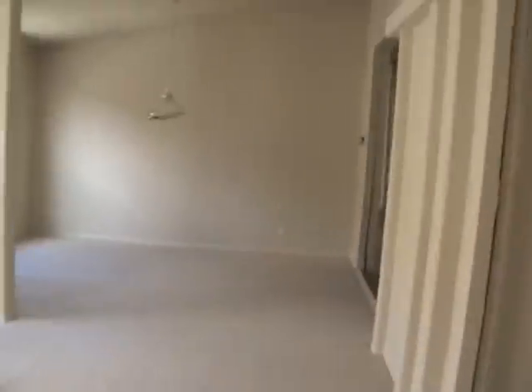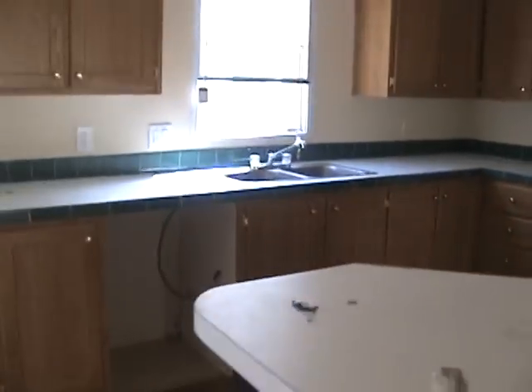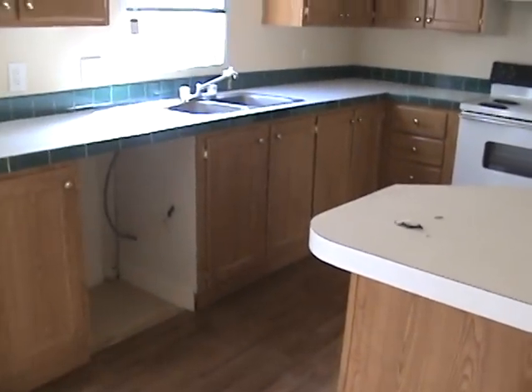Good size dining space here, built-in stereo with speakers throughout the house. Good size kitchen, plenty of cabinet space, good island space. We are going to be replacing the dishwasher. There's a little separate living area back here as well.